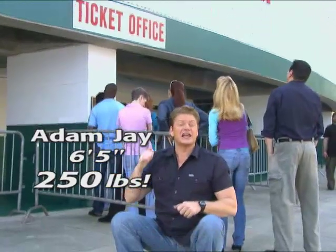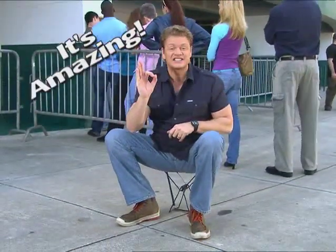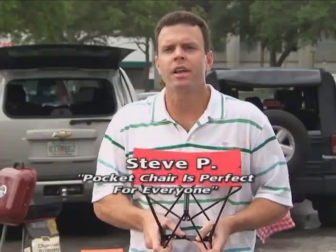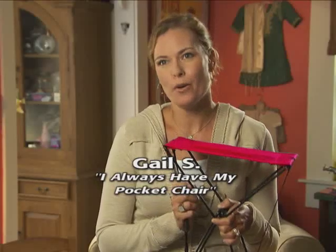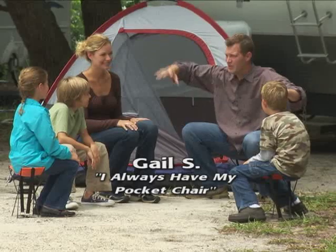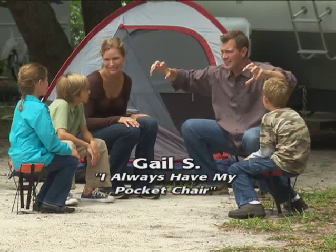And standing in line is now a thing of the past. Now that's an amazing chair. Bigger folding chairs take up a lot of room. You don't need an SUV to tailgate anymore — you got the Pocket Chair. I always have a seat for everyone. This Pocket Chair is a lifesaver.